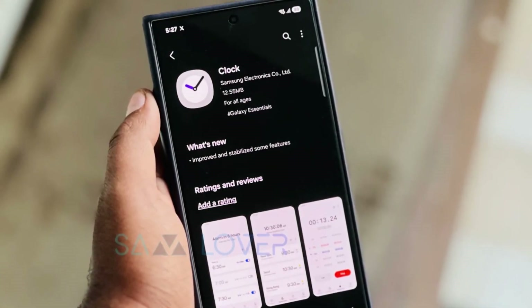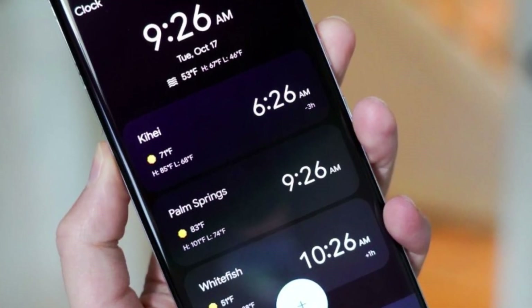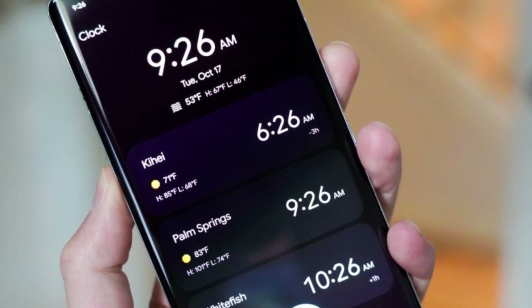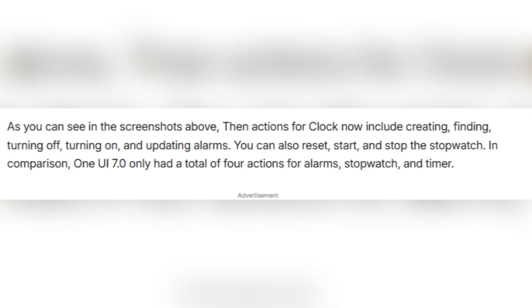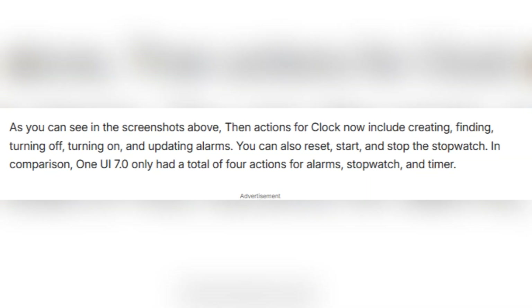Let's start with the Clock app. In the past, you were limited to just a few options like setting an alarm or timer. But now there's a full set of new actions. You can create, find, update, turn on, or turn off alarms automatically.